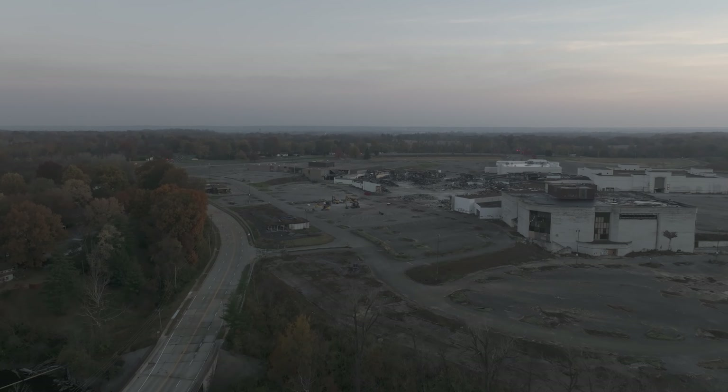The entire front half of the mall is now basically gone, and it seems they're leaving the front walls up, maybe to deter people from stopping and looking on old Jamestown Road. I'm not sure.